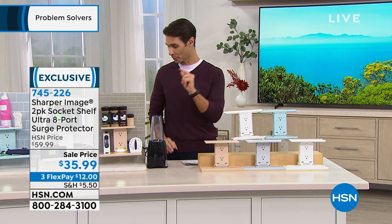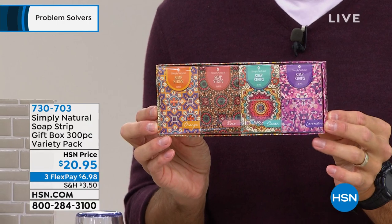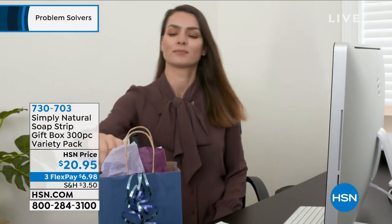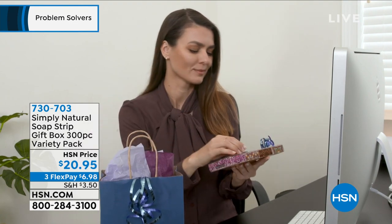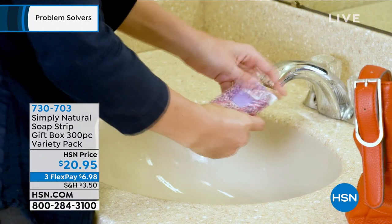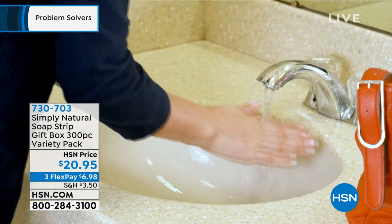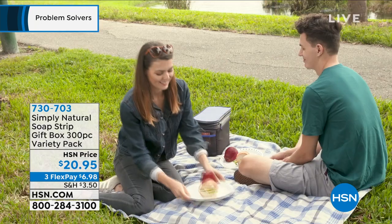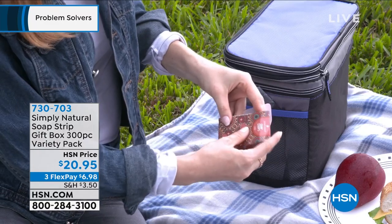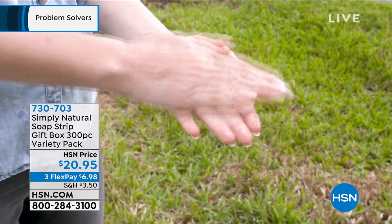Coming up next hour: something super cool — soap strips from Simply Natural. These are little soap strips you take with you. Put them in your backpack or your kid's backpack. In those public restrooms that never have enough soap, you put a strip on your hand, run it underwater, and it lathers up — clean hands. No liquid soap, no spilling. If you've been using a lot of hand sanitizer that dries out your skin, these moisturize and feel great. Available in orange, rose, ocean, and lavender scents. $20 today for 300 strips — full presentation coming up shortly.